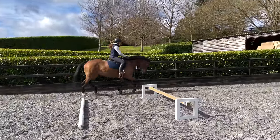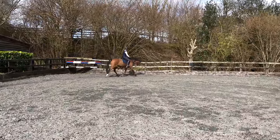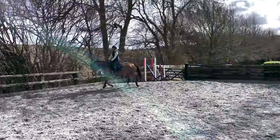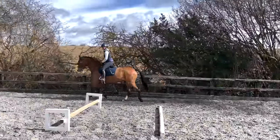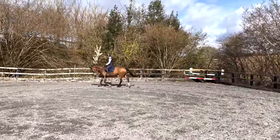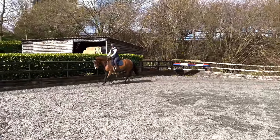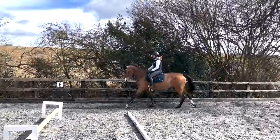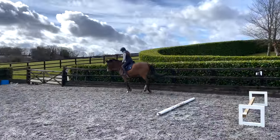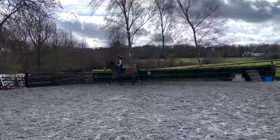My aim for Zora in this session is for her to be feeling slow, relaxed, and to be finding a better stride pattern when it comes to the takeoff point. Sometimes where the canter isn't balanced, I struggle with that stride pattern and the takeoff point becomes inconsistent — neither far off nor too deep. This is an exercise for my accuracy and also for Zora, giving her confidence with where that takeoff point is.